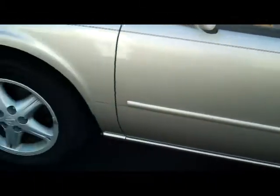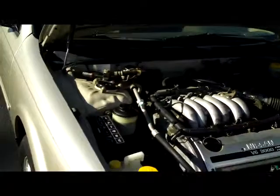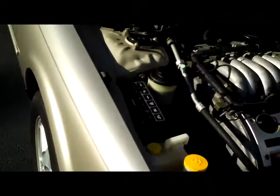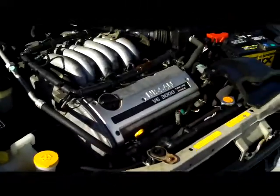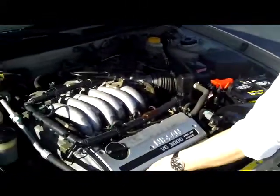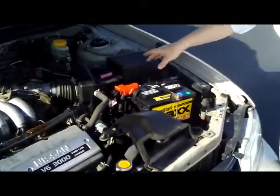We have the 3-liter dual overhead cam V6 motor. It is front-wheel drive. You have your clear reservoir for power steering, engine coolant, and windshield wiper fluid, power brakes, insulated dipstick for oil check and oil fill, maintenance-free battery, and easy access to your filter.